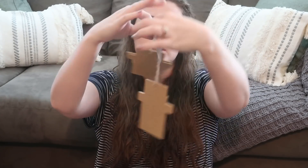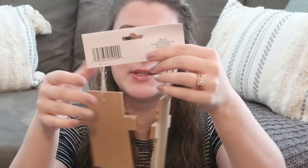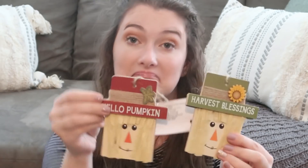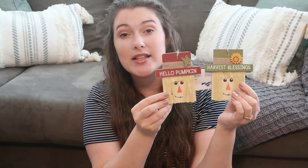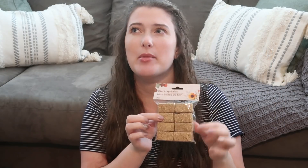I also found these 'Harvest Blessings' little scarecrows — you get two for a dollar. I thought these would be really cute to use in DIYs, like on a sign. Another thing I thought was so fun were these mini hay bales. I picked some up from Hobby Lobby before, but here you get eight little hay bales for a dollar. I thought these would be really fun for a tiered tray and all sorts of DIYs.